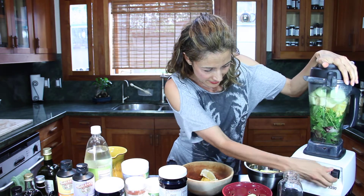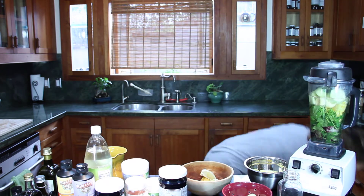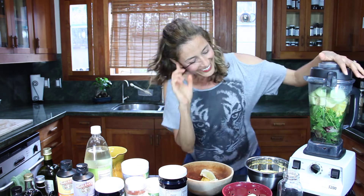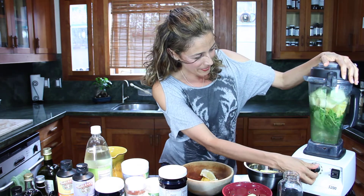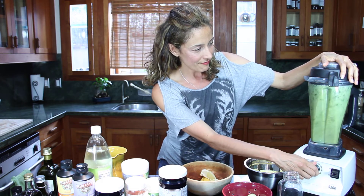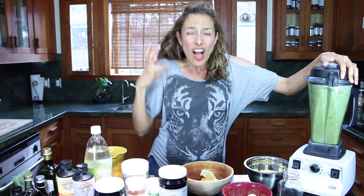Put on the lid and give it a spin. Rule number one: you want to liquefy it as much as possible, otherwise you get chunks of stalk in your teeth.